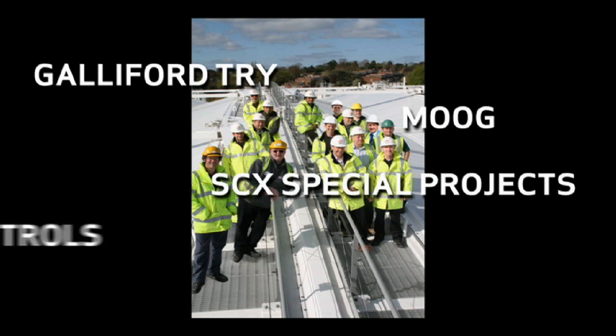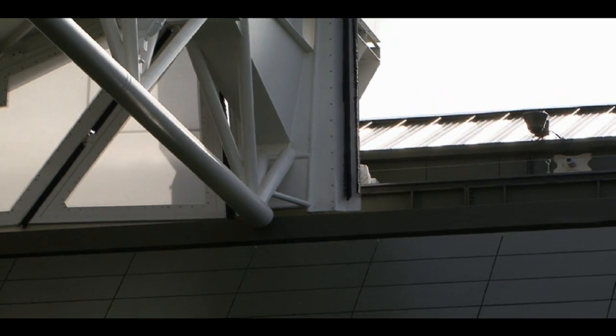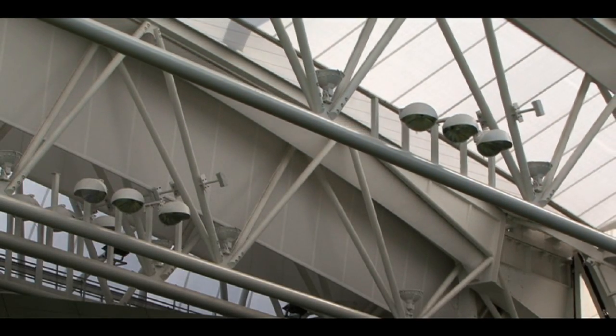Moog was selected to facilitate all motion-related technology solutions by the engineering team at SCX Special Projects, based in Sheffield in the UK. Without a doubt, collaboration between Moog and SCX was very important. We had a very good working relationship, with almost daily contact throughout most of the project. It was quite open and honest — we could exchange information very easily. And without that, it just would have been so much harder, and maybe even impossible.